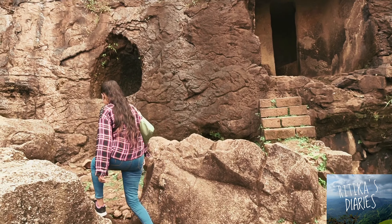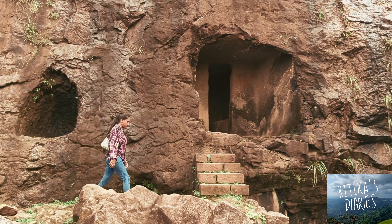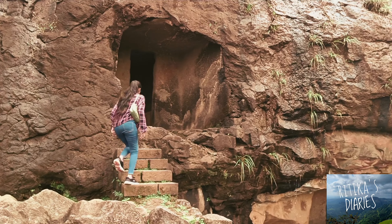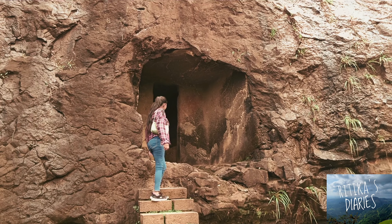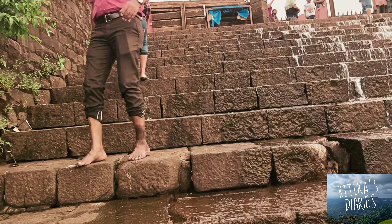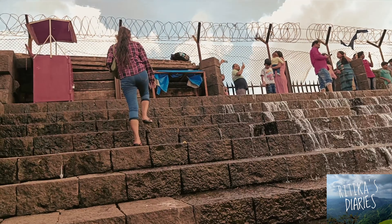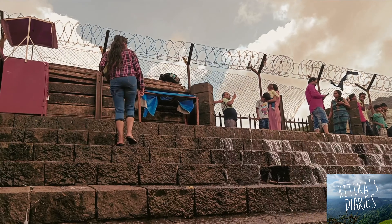Near the last cave, there is a magnificent waterfall with a small pool at the bottom. By the end of this journey, we went to Bhushi Dam, which is a monsoon dam built on the Indrayani river in Lonavala.